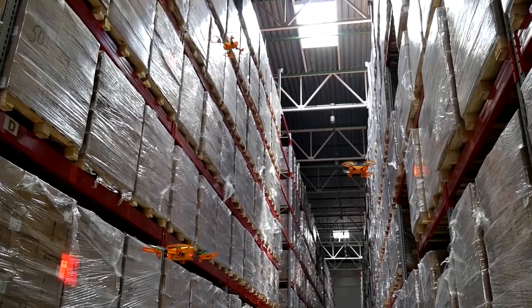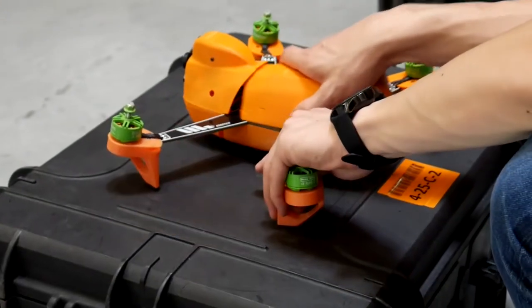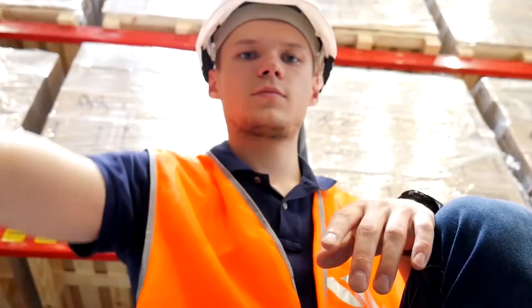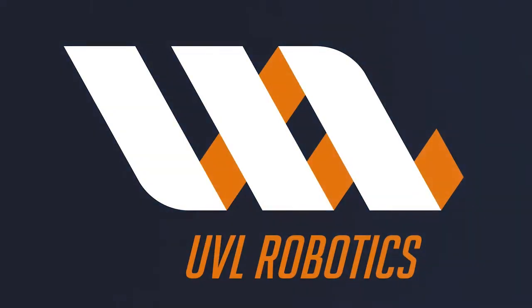For operation of unmanned systems indoors, special permissions are not required. Drones fall under the general regulations for warehouse electronics. Among our clients are large 3PL operators, retail chains as well as companies in the FMCG sector. Fly to the 21st century with us. UVL Robotics.